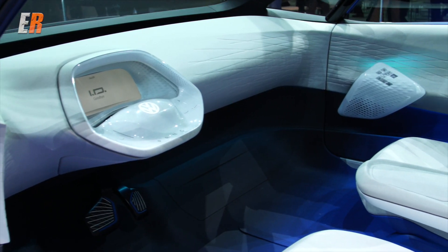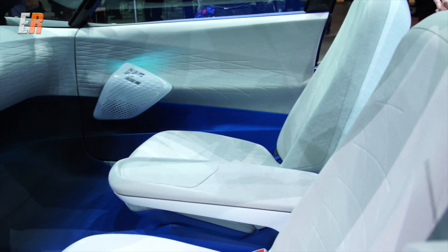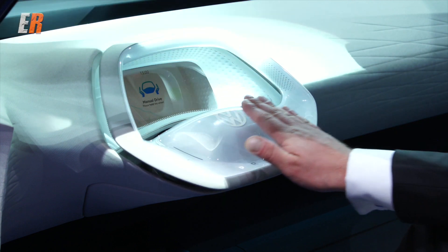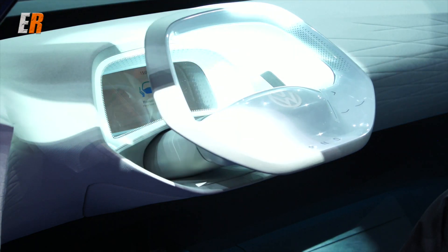On the inside it's very minimalistic — there are no switches, no toggles. Everything is either touch, gesture, or voice control. There's not even a gear selector.